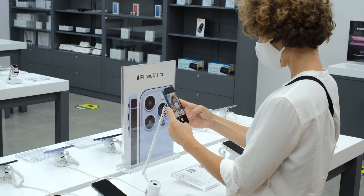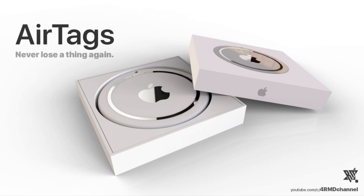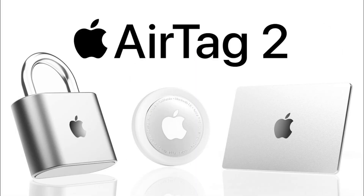People are adding AirTags to every single item around them. With such success, Apple is likely to release a second-generation AirTag in the future.